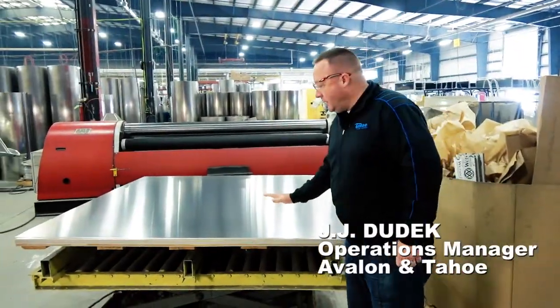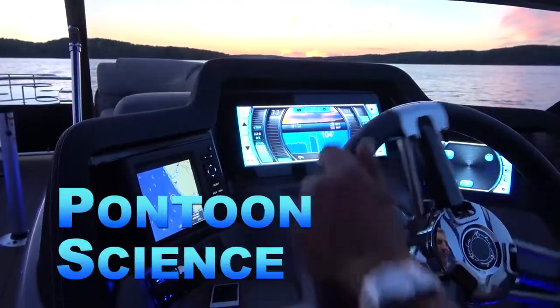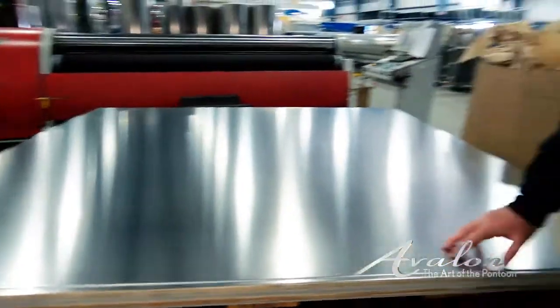The pontoon boat starts right here. We get the flat goods delivered to us and then we begin rolling them. One pontoon takes two to four sections depending on the length of the tube. We'll roll up anywhere from 125 to 150 sections a day.